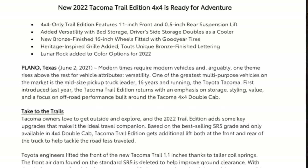All new for 2022 on the Tacoma — the new 2022 Tacoma Trail Edition 4x4 is ready for adventure. 4x4 only. Trail Edition features 1.1 inch front and 0.5 inch rear suspension lift, added versatility with bed storage, driver's side storage that doubles as a cooler, new bronze finish 16-inch wheels fitted with Goodyear tires, heritage-inspired grille, added totes, unique bronze finish lettering, and Lunar Rock added to color options for 2022.